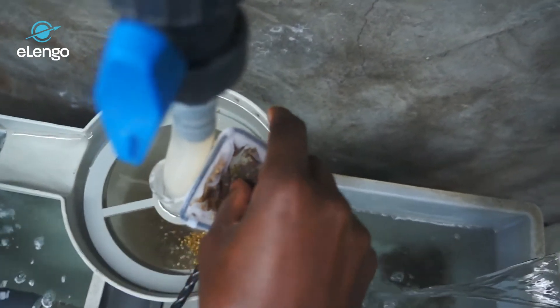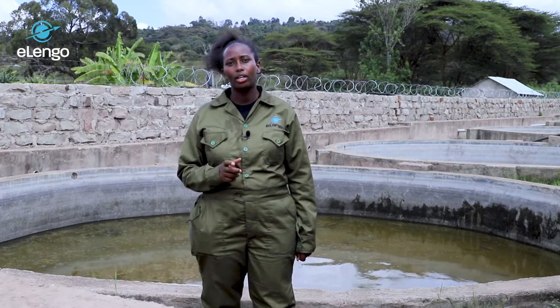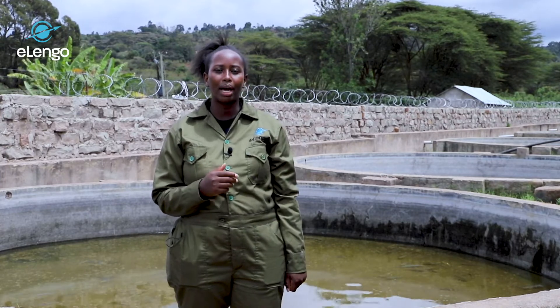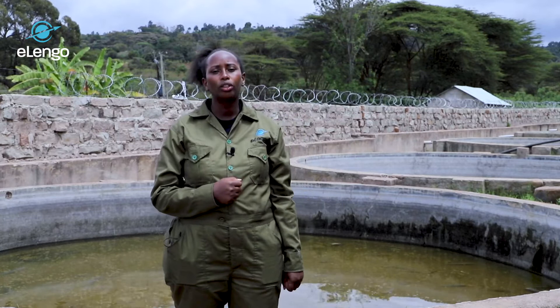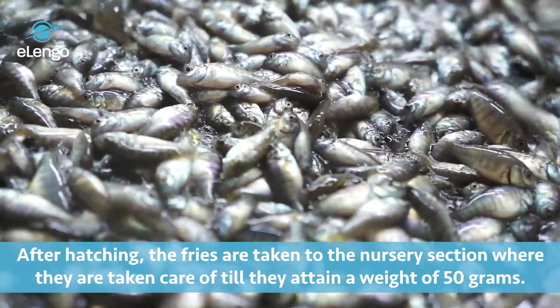The fries are carried by the water current to the hatching traps, where they remain for two days while they feed on their yolks. After hatching, you leave them for two more days to feed on the egg yolk and become ready fries. After hatching, the fries are usually 1 gram, so we take them to the nursery section where we care for them until 50 grams.